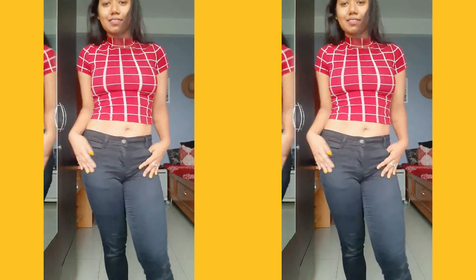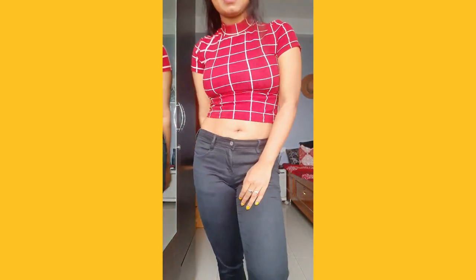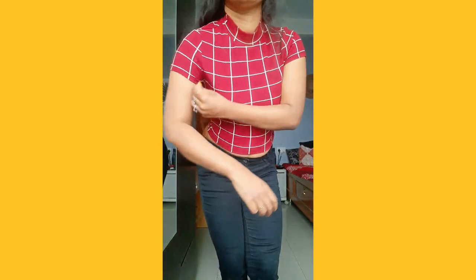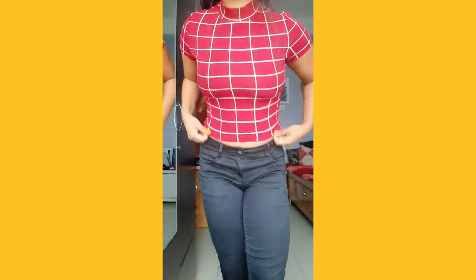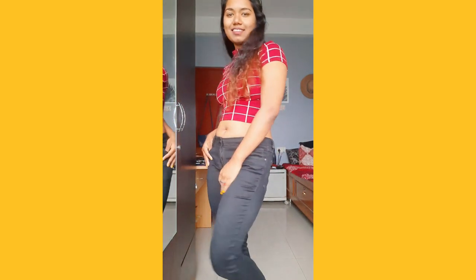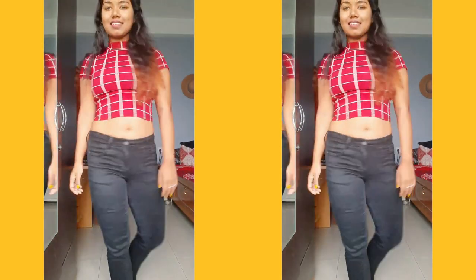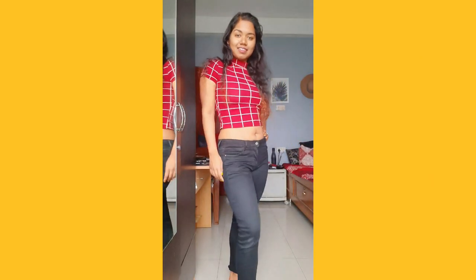The first top I'm going to show you is this top right here, which I am wearing right now. This top is slightly tight for me — I'm wearing the medium size. I've always been wrong about Sheen's sizing, so you have to be very cautious about that. This top has a closed neckline — a high neck or turtleneck — which is good for winters. I mostly love its beautiful checkered pattern on this maroon color, which looks perfect on me. Thumbs up for that!